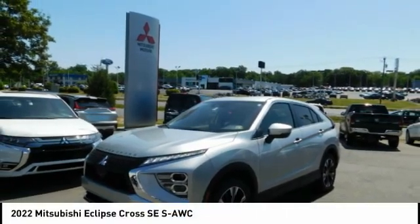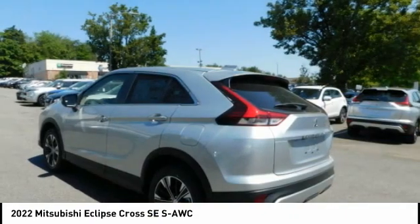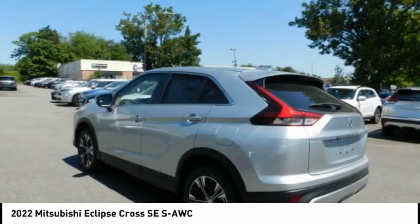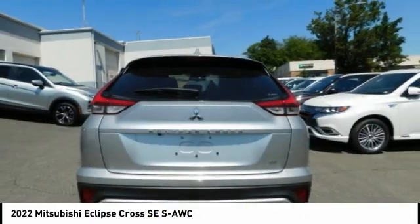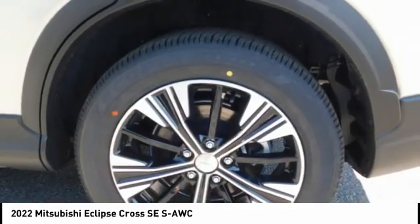Eclipse Cross. The Mitsubishi Eclipse Cross is a good-looking crossover with bold styling. An 8-inch infotainment screen offers the latest in technology and supports both Apple CarPlay and Android Auto.